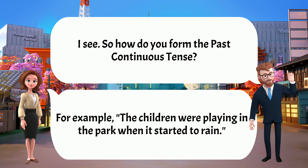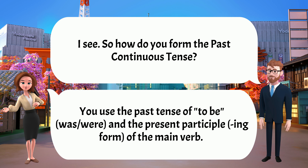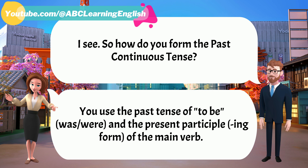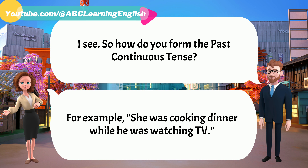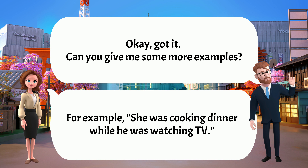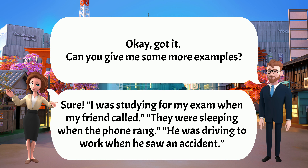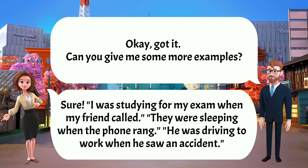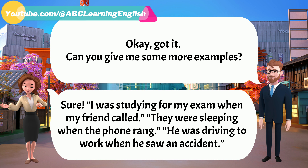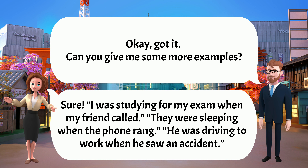I see. So how do you form the past continuous tense? You use the past tense of 'to be' and the present participle of the main verb. For example, 'She was cooking dinner while he was watching TV.' Can you give me some more examples? Sure. 'I was studying for my exam when my friend called.' 'They were sleeping when the phone rang.' 'He was driving to work when he saw an accident.'